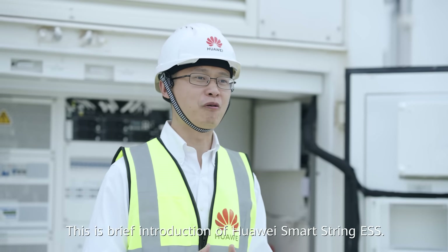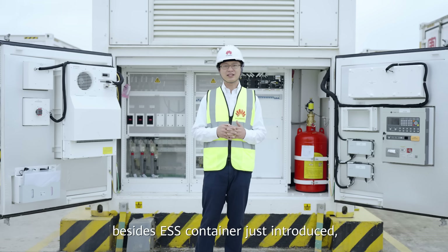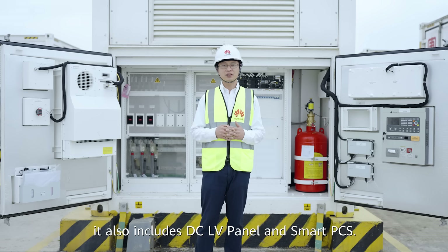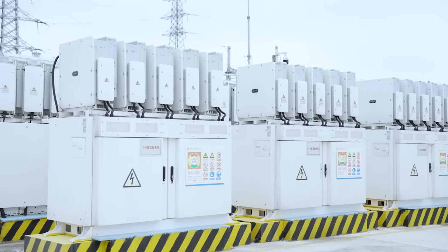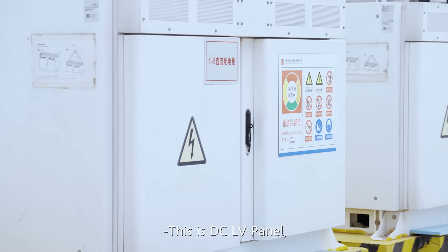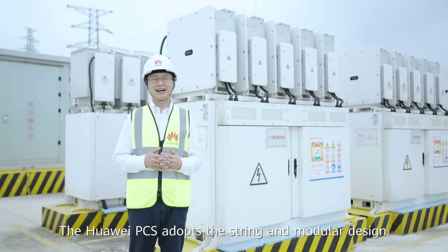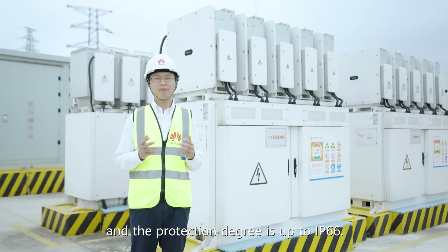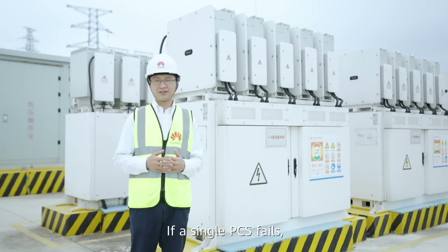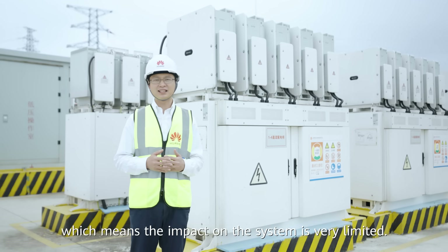This has been a brief introduction of Huawei Smart Strain ESS. Huawei provides a complete system solution. Besides the ESS container just introduced, it also includes a DC low-voltage panel and the smart PCS. The Huawei PCS adopts a string and modular design. The power of each PCS is 200 kW, and the protection degree is up to IP66. If a single PCS fails, it only affects 200 kW output, meaning the impact on the overall system is very limited.